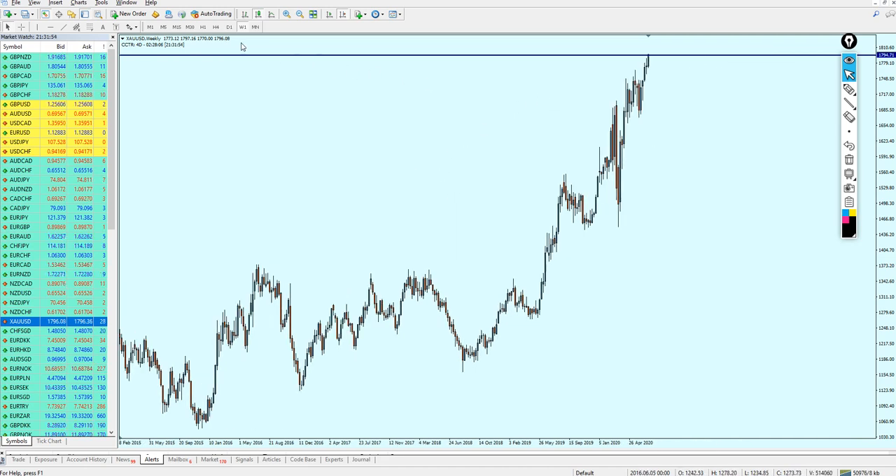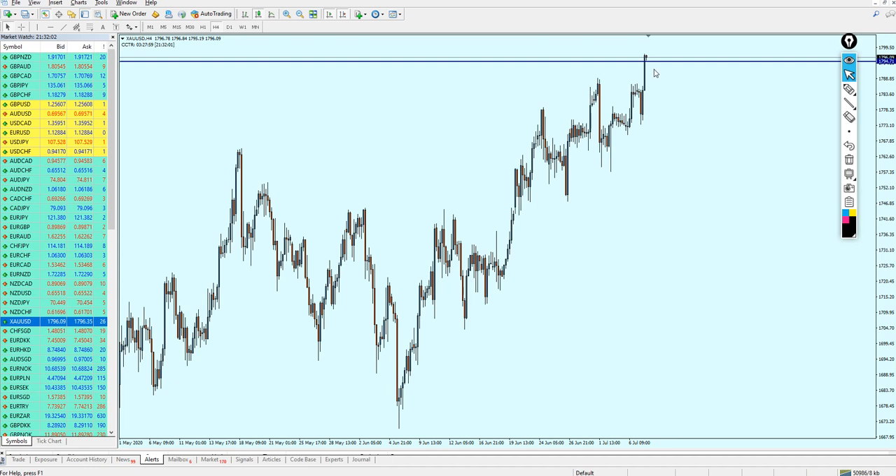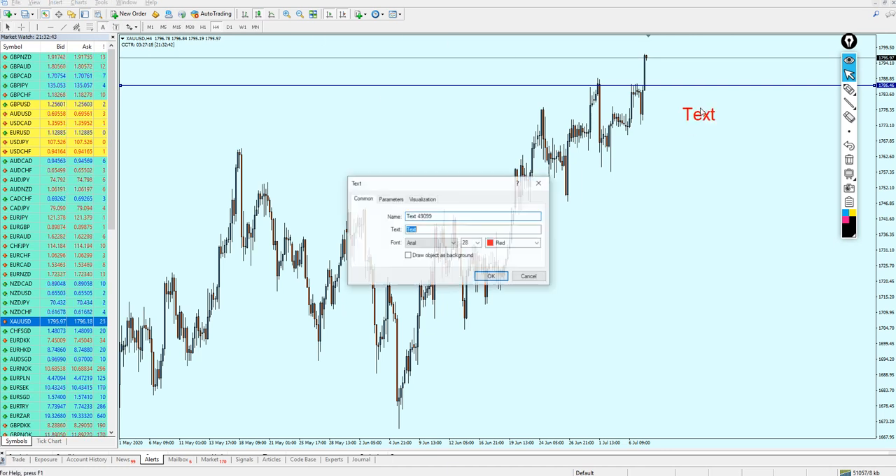The gold is definitely going to reverse at that point, however it is not recommended at all to sell gold at that level — the gold is going to reverse but it's still valid for the buy. With the coronavirus and the pandemic hitting the United States, the US dollar has never been this weak before. This is the worst scenario in the modern history of the United States in my opinion, and it's really going to affect the US dollar. That is actually going to drive gold prices to rise more. We can start buying gold again on 1786.46.